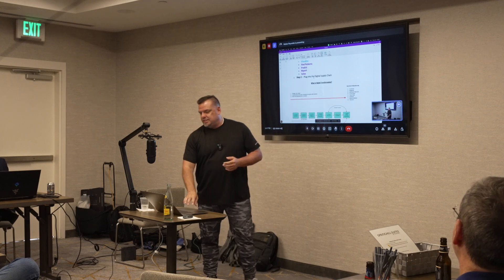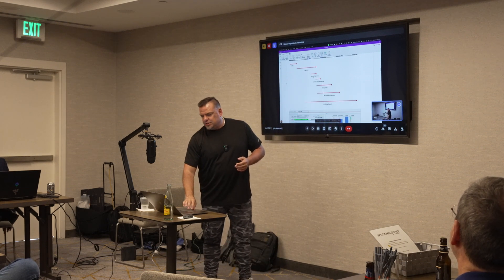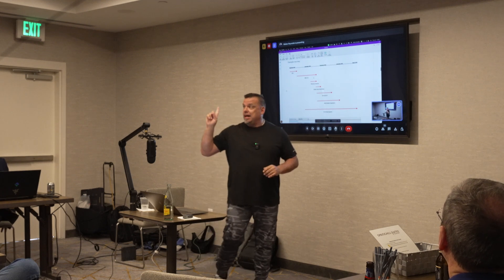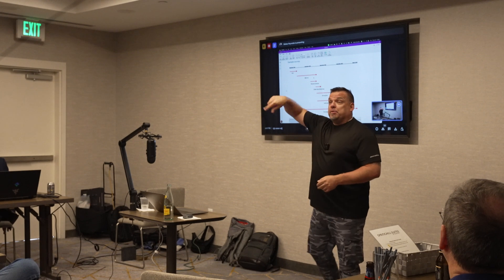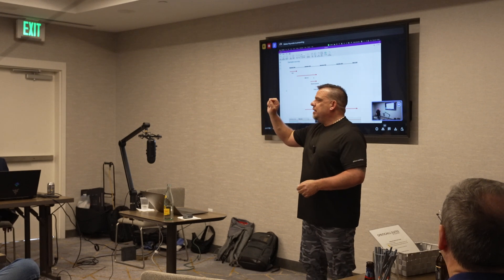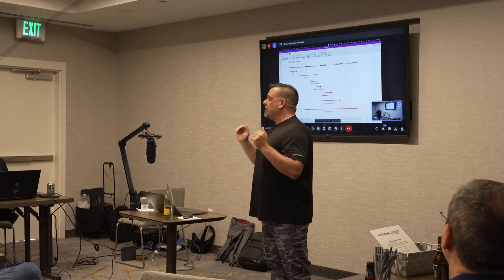And then the big step, the second big step, is digital supply chain. So I'm going to show you an example of a client that we did. This is that flexible packager that we told you about — little mom and pop. It was a dying, failing organization.